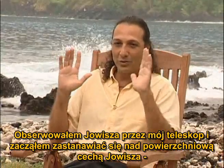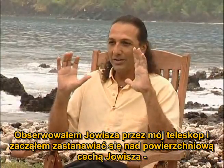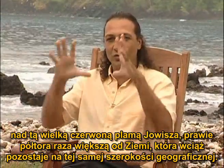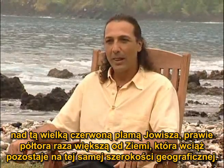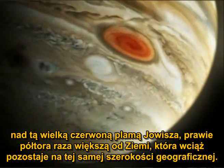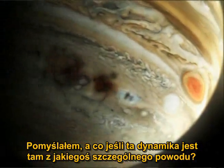I was looking at Jupiter through my telescope and I started to think about the surface features of Jupiter — that huge red spot, almost one and a half times the size of the Earth, that constantly and steadily stays at the same latitude. And I thought, what about that dynamic?